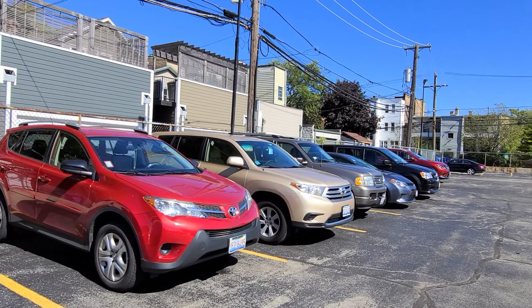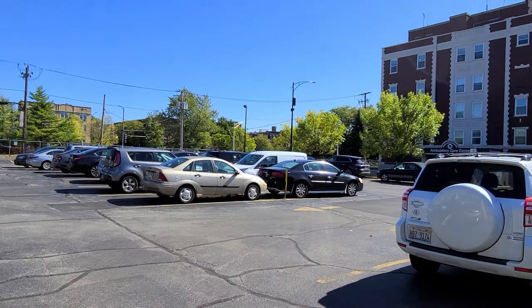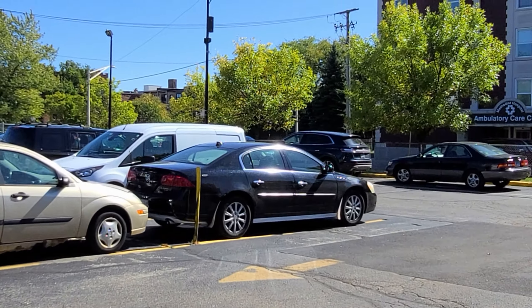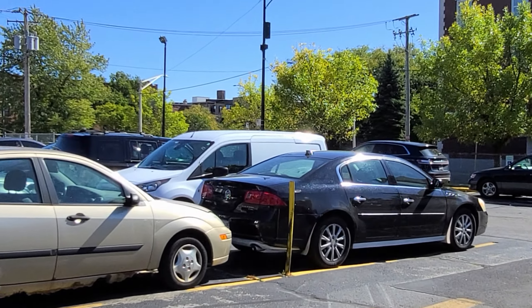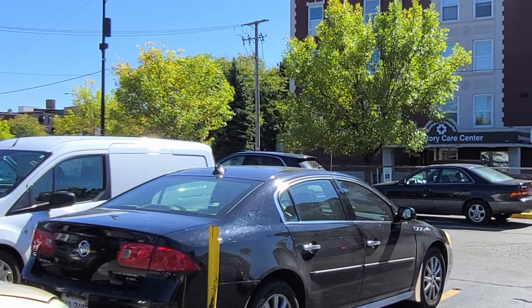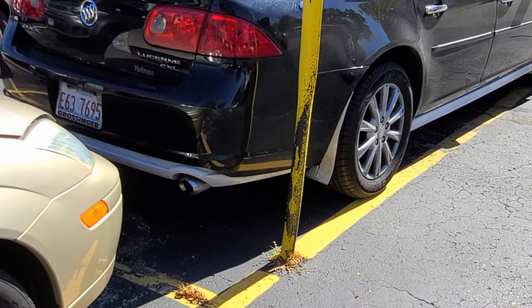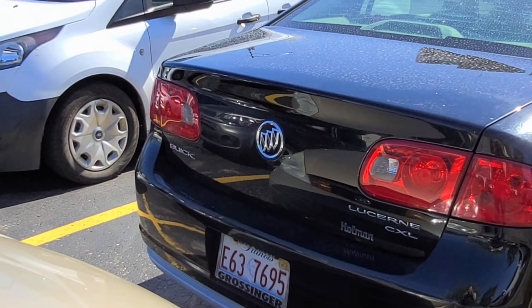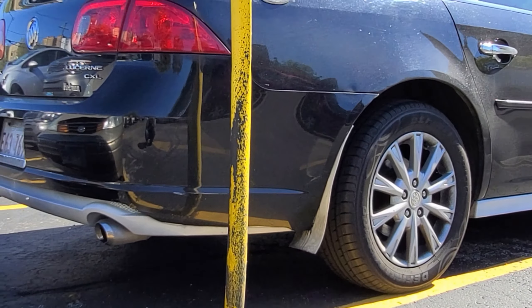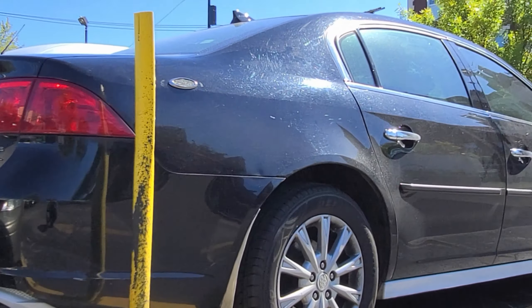Here you go — here is a Buick Lucerne. So doctors really do drive Buicks! That's two Buicks now. Look at this one, it's a CXL, but it's got some sort of weird aftermarket — or maybe a trim package — I'm not sure if it's aftermarket.